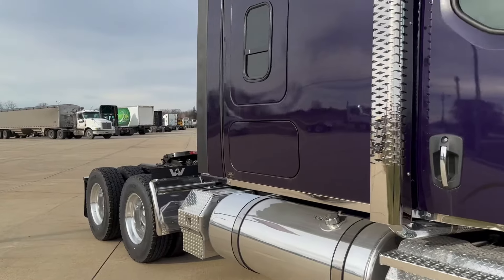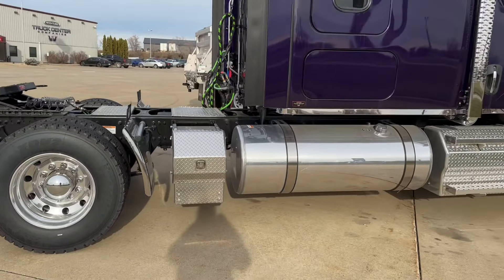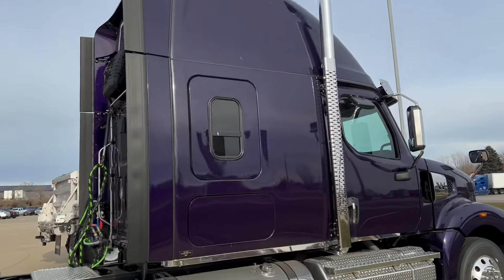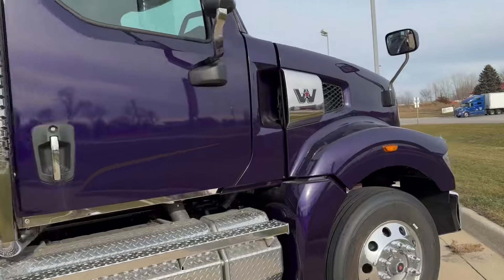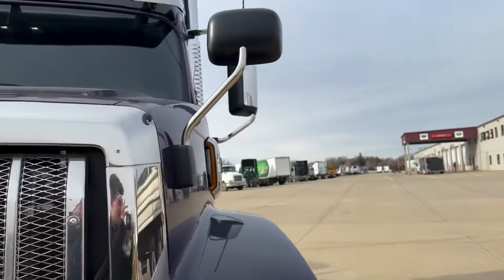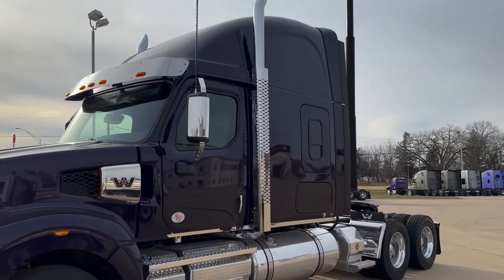This could be yours by the end of the day — you call me quick enough, this could be yours. We've got a 2024 49X DD15, set at 455 horsepower, and for the old school boys, this has got the 13-speed manual, 72-inch raised roof sleeper.